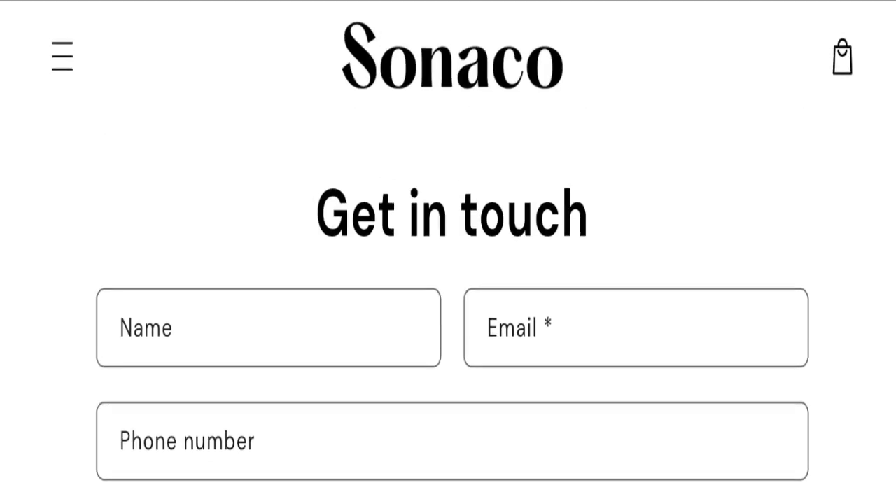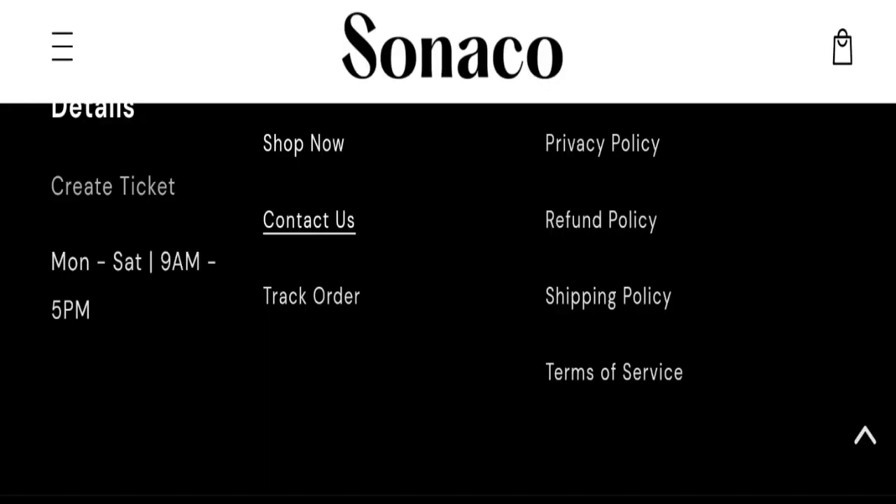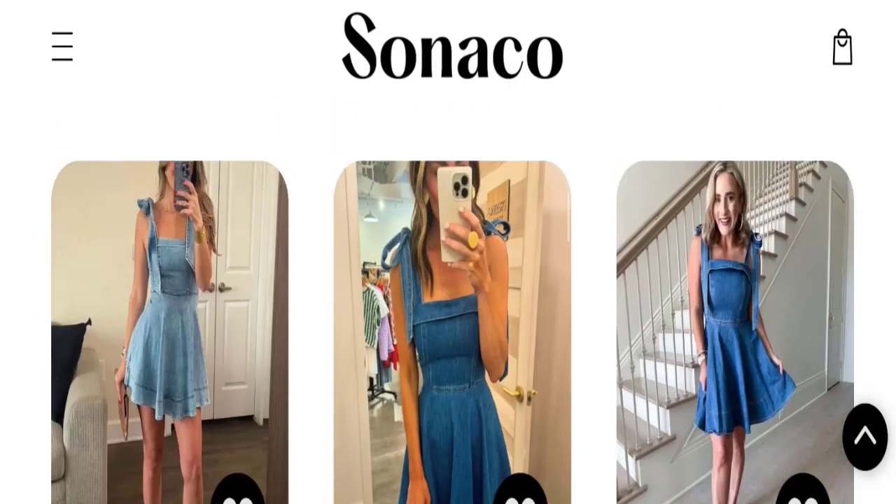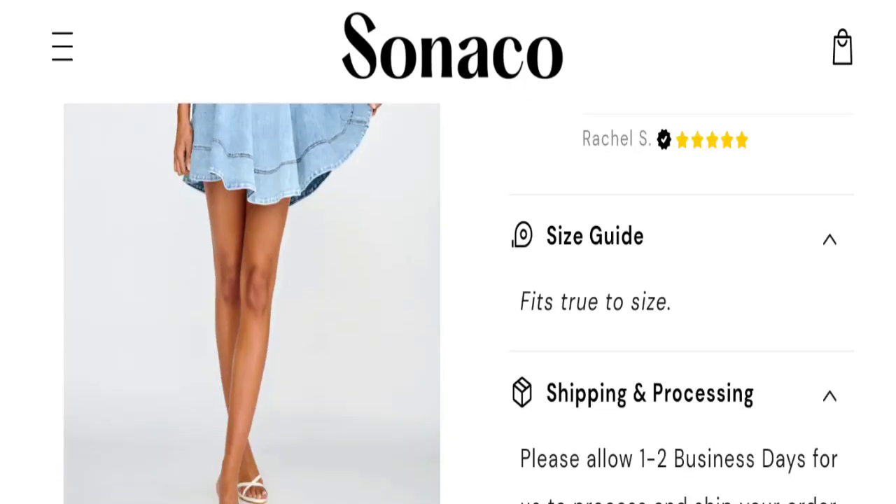If you have any questions regarding expenses on the refund, check the refund policy section. Regarding customer reviews, we did not find any customer reviews or ratings on this website, which is a big negative point.